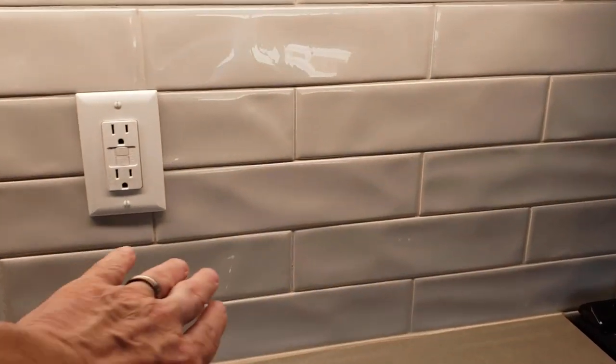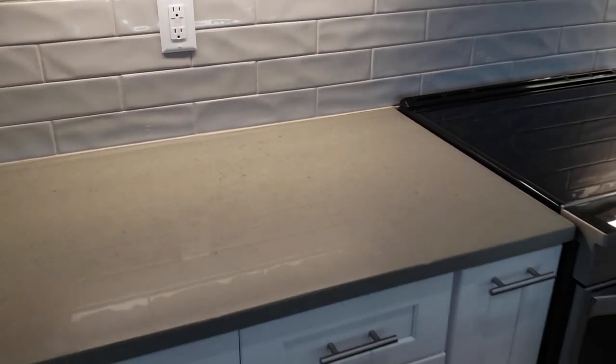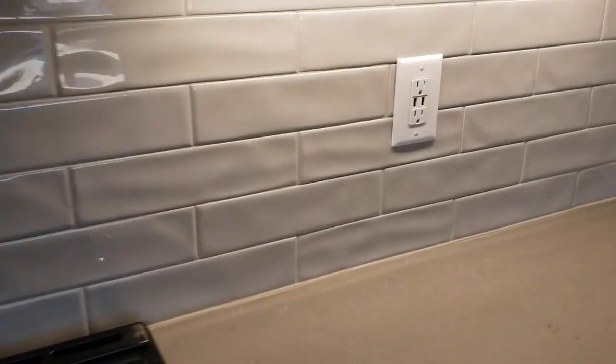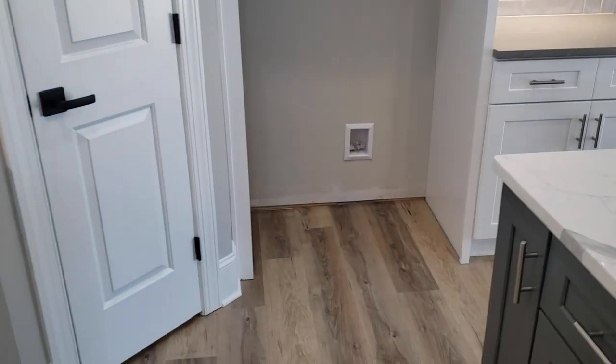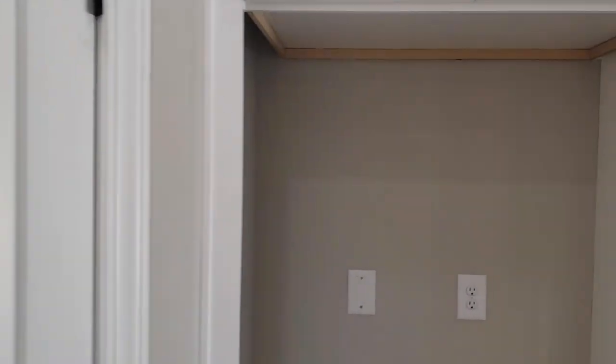This is a 30-inch range with an over-the-range microwave and subway tile — it has a little wave, a little texture to it, but it's still fairly simple and clean lines, which is what people are going for. Right over here we have USB ports if you want to plug your phone in, and under-cabinet lights — we try to do that pretty much as standard. That's where your refrigerator is going to go. Let's take one more look around this great room area.